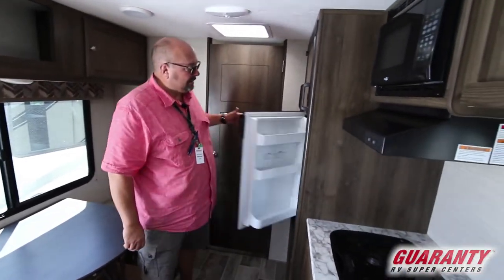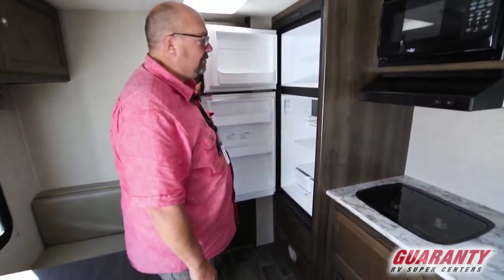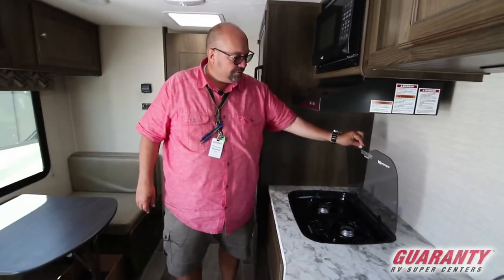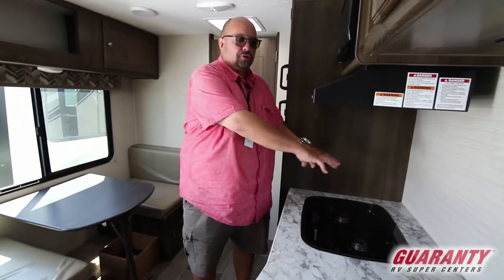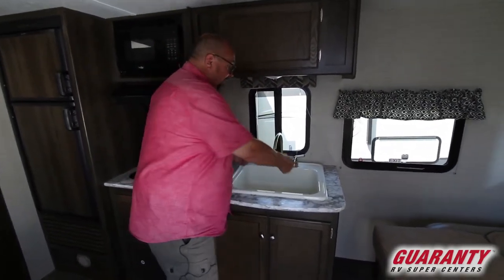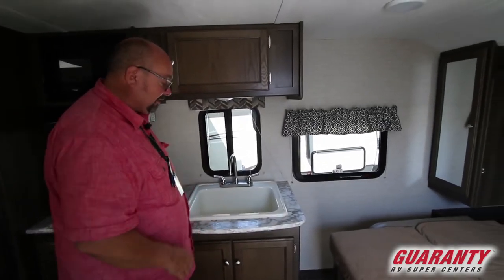A really nice sized refrigerator and freezer — you can bring quite a bit of food with you. There's a microwave and a two burner cook stove with a nice flat top, so if you throw some groceries on here you're protected and in good shape. Look at the size of this sink — you can actually use full size plates, skillets, and pots. You can even fill up a big kettle of corn on the cob in this sink, which is really nice.